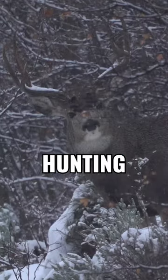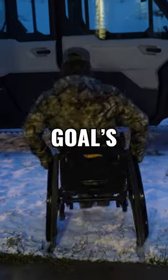Today I'm taking Connor rifle mule deer hunting. Connor has never shot a buck, so our goal is to get him his first buck. What kind of buck are you going to shoot? Big one. Atta boy.